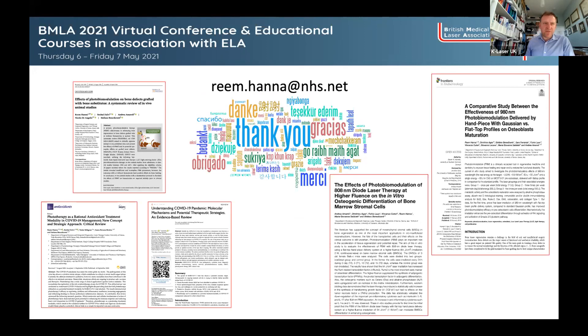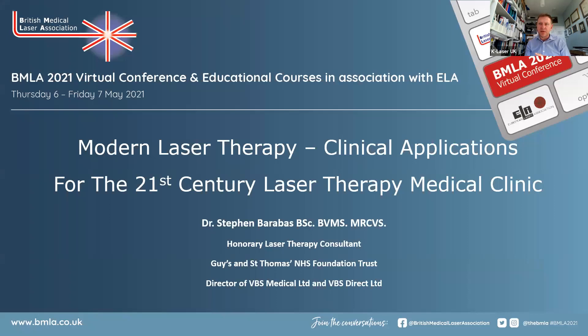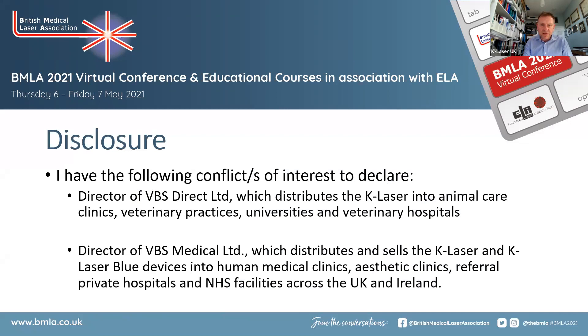Dr. Barabash: Thank you Reem, as ever a very insightful lecture on photobiomodulation. The second part will be about some of the clinical aspects, tying in with what Reem described. My conflicts of interest: I am a director of VBS Direct, which sells lasers into veterinary universities, hospitals, and clinics across the UK and Ireland. I also distribute under VBS Medical a human therapeutic laser called K Laser, as well as a K Laser Blue into the aesthetic market.